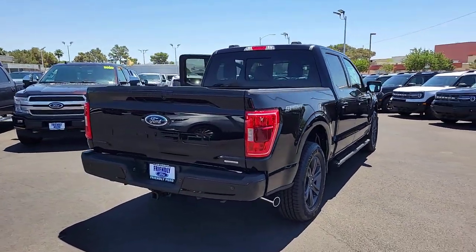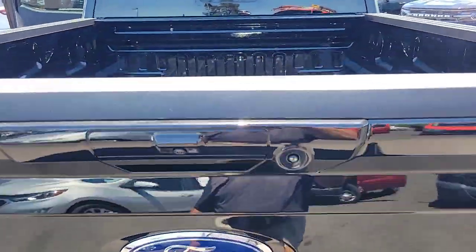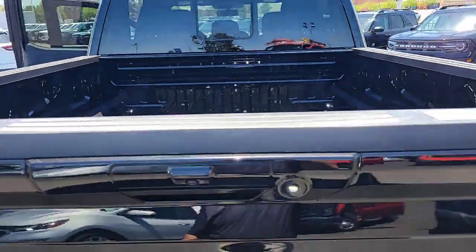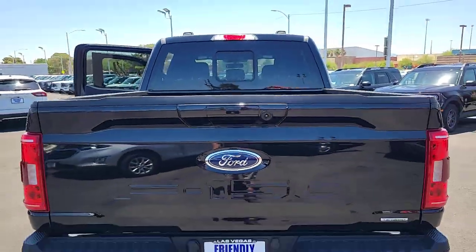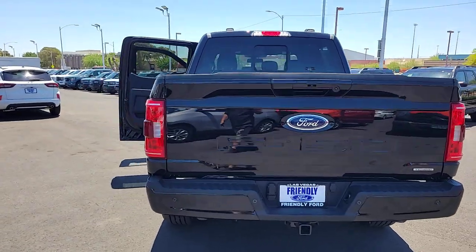These are just some of the great options this vehicle comes with: keyless entry, remote engine start, satellite radio, heated mirrors, fog lamps, steering wheel audio controls, aluminum wheels, trailer hitch, alarm, and electronic stability control.